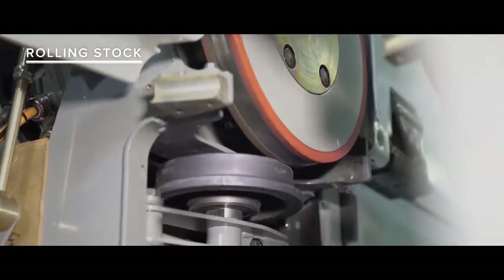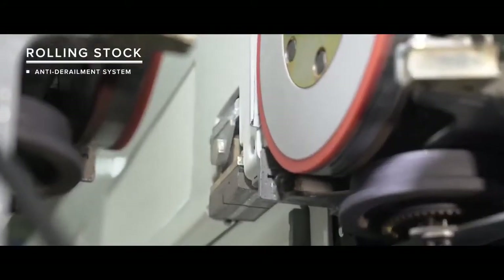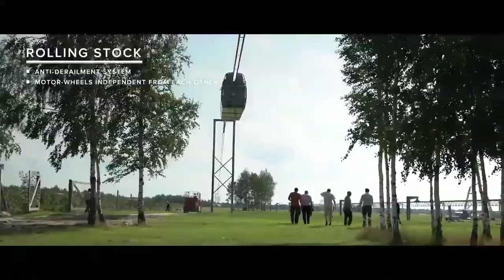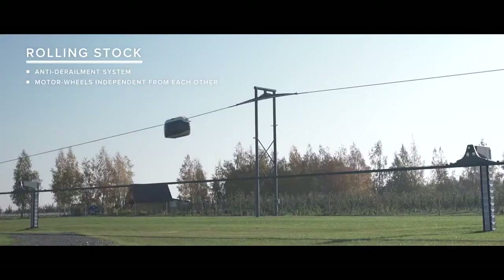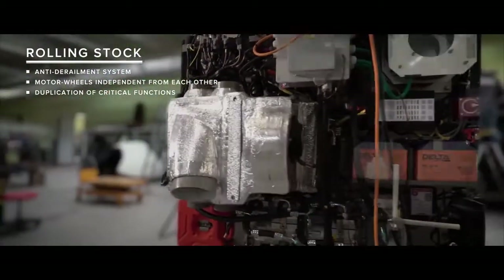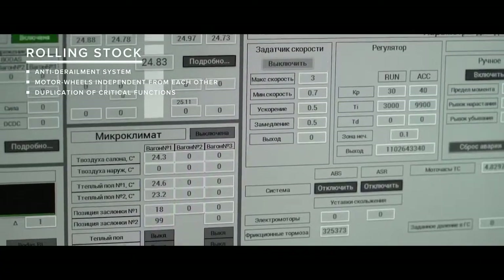The rolling stock is equipped with anti-derailment and backup brake systems. The modules are driven by four or more motor wheels, each of which can operate independently, so that even if most of the drives fail, the traffic will continue.